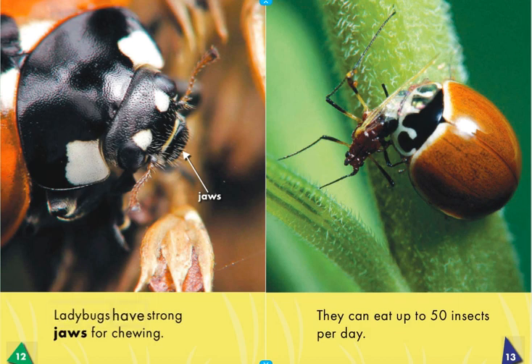Ladybugs have strong jaws for chewing. They can eat up to 50 insects per day.